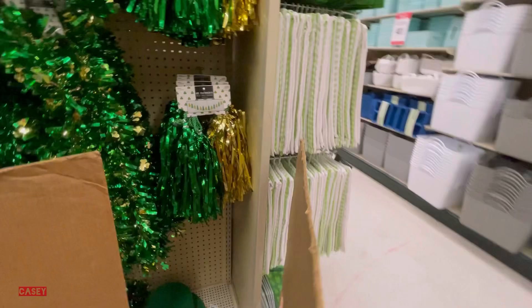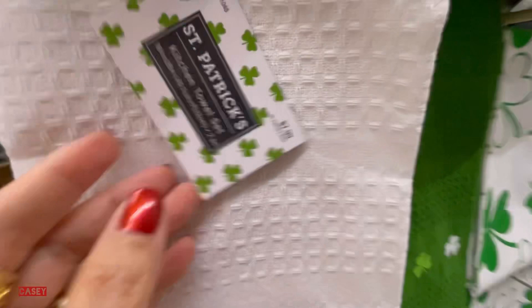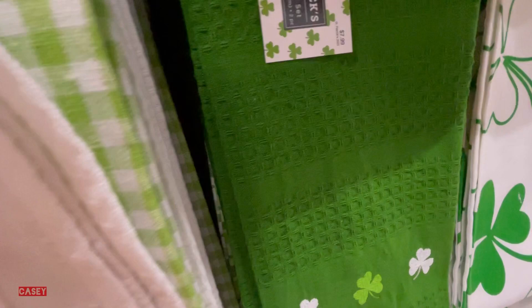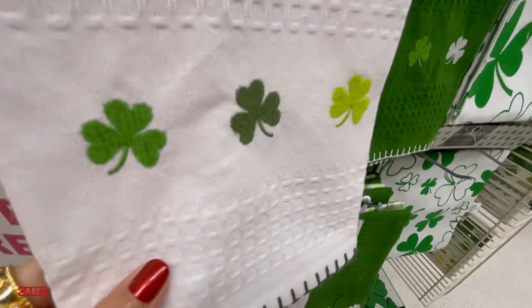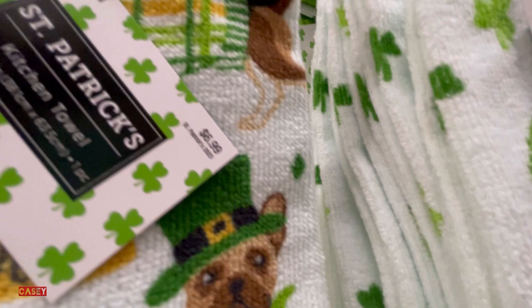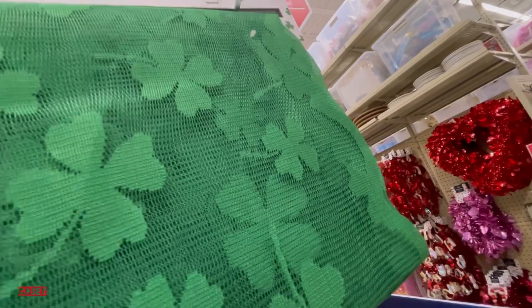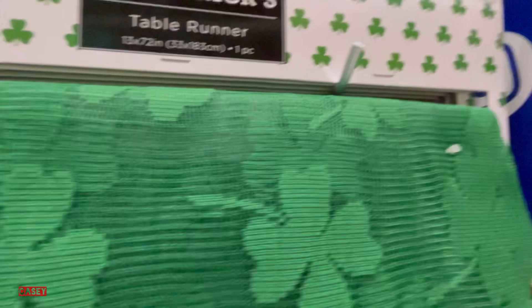They also have tassels here for $4.99. These ones are a kitchen towel set for $7.99 — they have the checkered one and the white one, embroidered, very nice. They also have the dogs for $9.99 — nice.